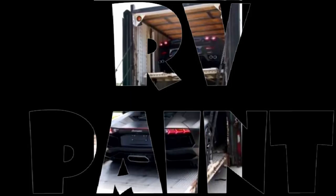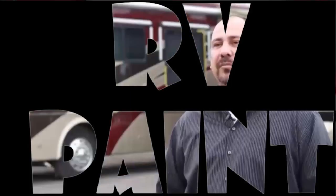One thing that we offer is mobile estimates. Our competitors do not offer that. We will go anywhere in California, even as far as Arizona, to do an estimate on your coach to bid your job.